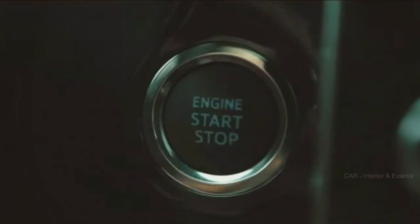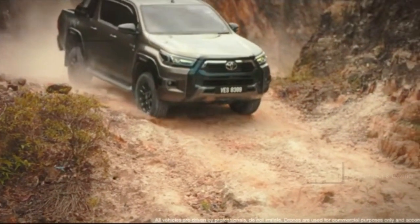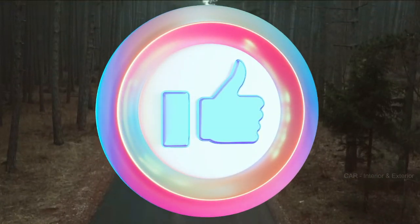Welcome back to our channel, car enthusiasts! Today, we've got some exciting news that's been making waves in the automotive world. It's all about the upcoming 2025 Toyota Hilux redesign, a truck that's set to redefine the standards in the fiercely competitive ute segment. Before we dive into the details, make sure to hit that subscribe button, give us a like, and share this video with your fellow car aficionados.